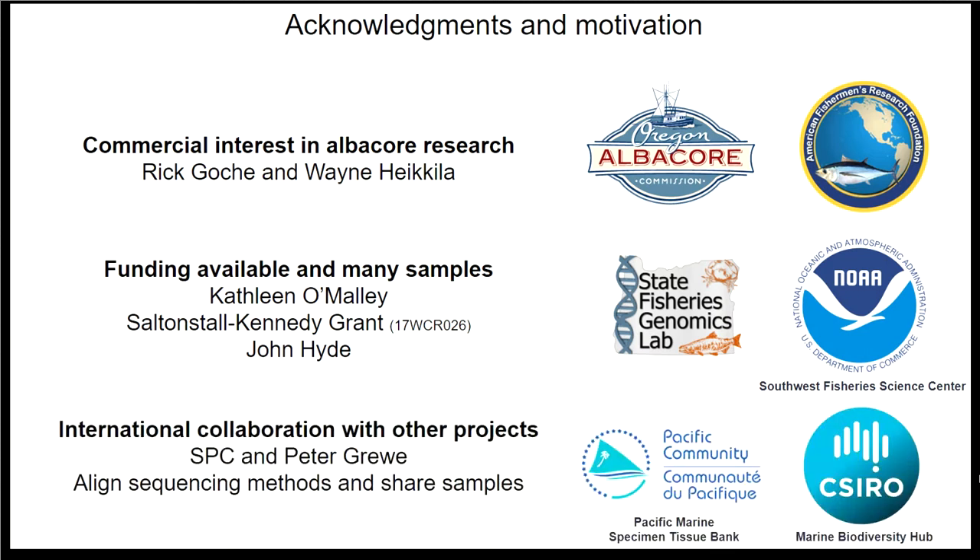During the course of the project, we've made sure to reach out to other institutions, including the South Pacific Community (SPC) and CSIRO with Peter Gru. That allows us to gain access to a wider range of samples from across the Pacific. We're planning to share data and samples in the future.